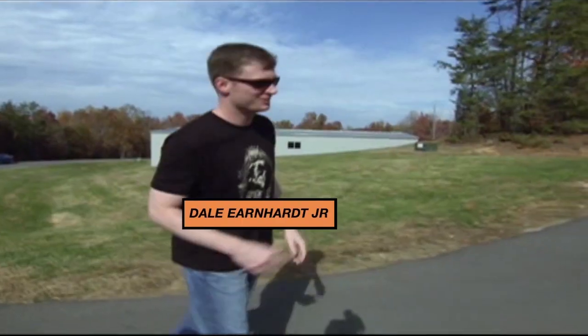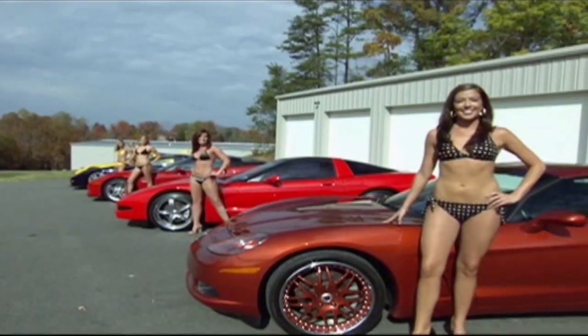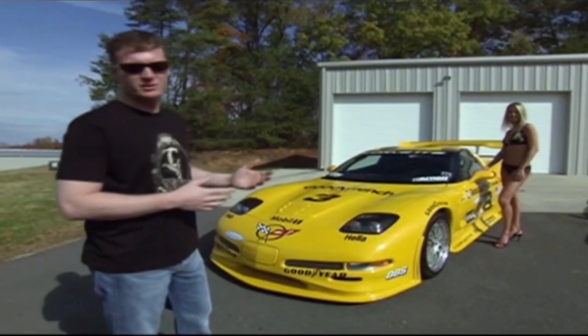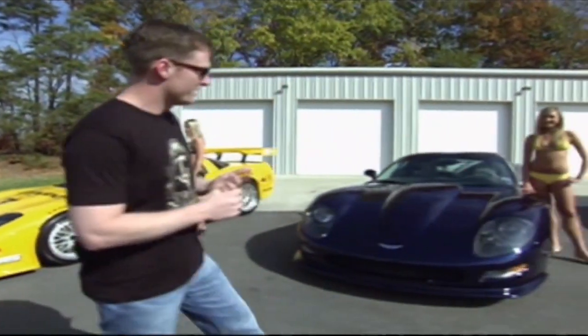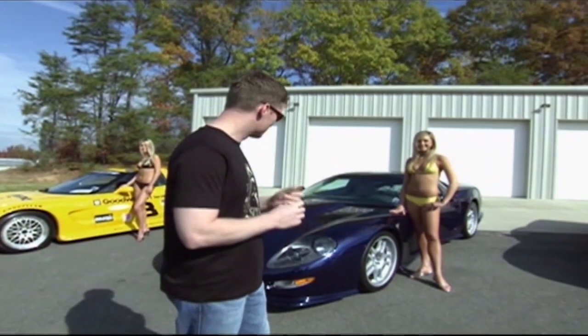These are all my Corvettes, and as you can see, a Corvette's cool because it comes with its own mechanic. This car here is a street version of a race car — me and my dad raced in the 24 Hours of Daytona. We finished second. This is a Callaway Corvette. Callaway makes special Corvettes every year, and this is a '99 version. It's just one of my favorites.